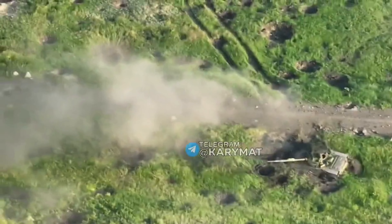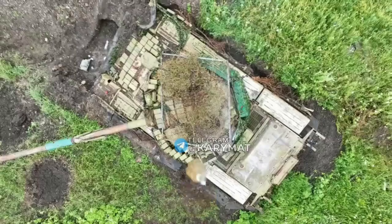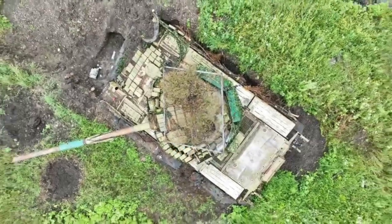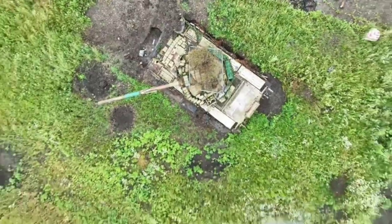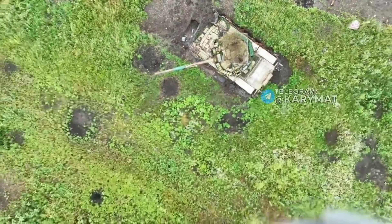The only real option left is drone dropping ordnance. But even against this threat, which often happens when the crew abandon the vehicle — as seen here with a T-80 BV tank — the most effective protection is just to close the hatch behind, instead of relying on a Cope Cage.